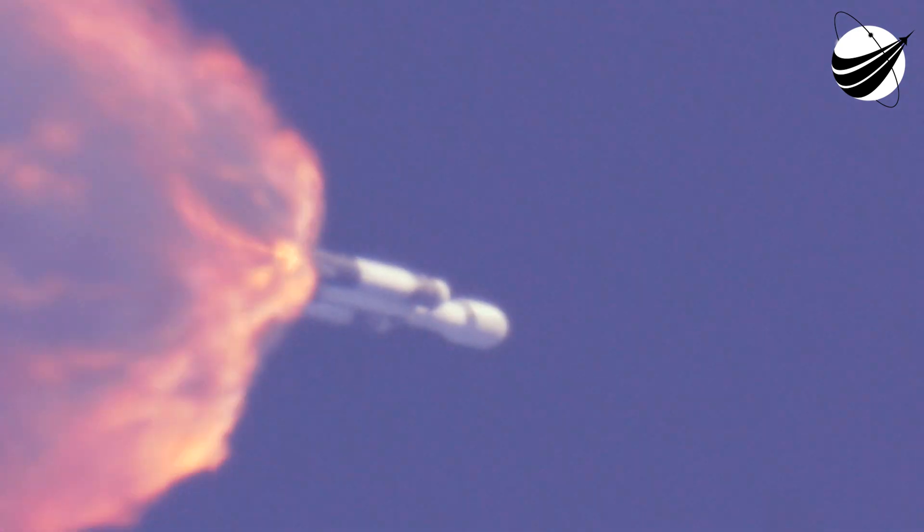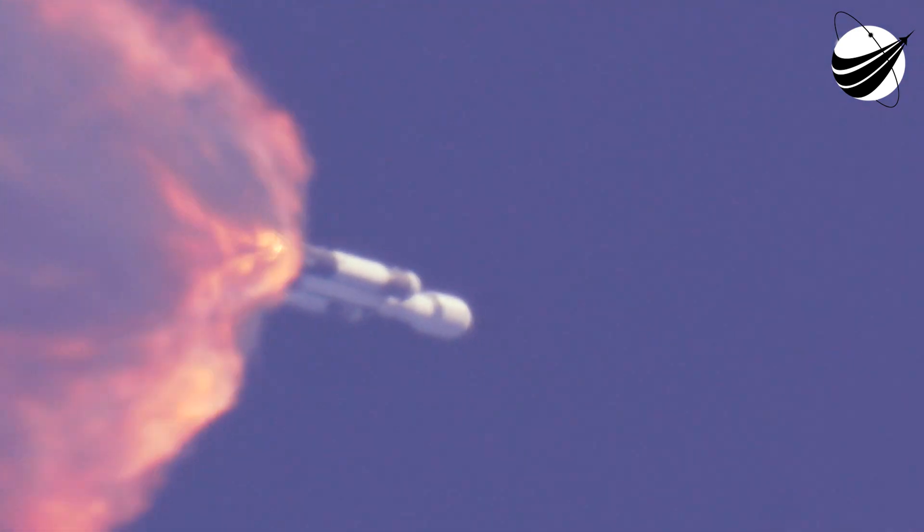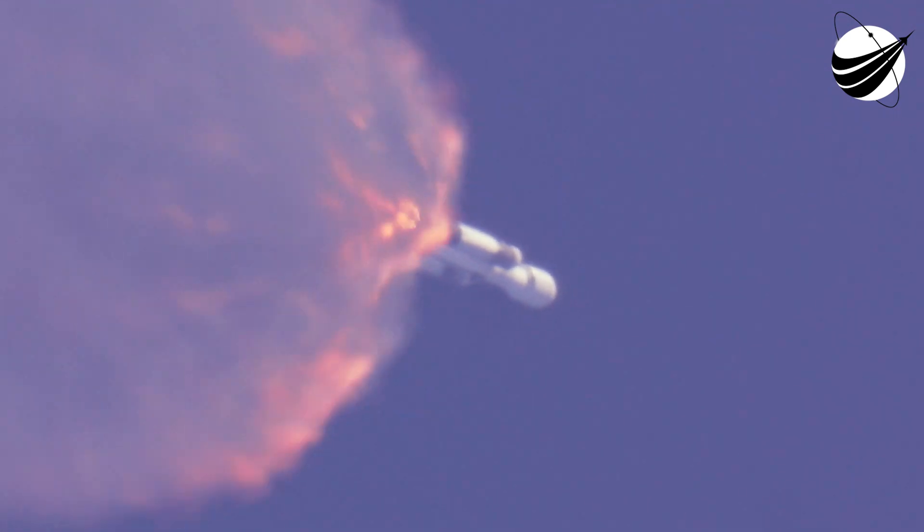The side boosters, once they do their job, will be expended. If you're familiar with the Falcon Heavy, you know that they bring the boosters back on certain launches, but not on this one, because all of the performance is needed to push Europa Clipper into its proper orbit. Things continue to look good as the vehicle heads down its ascent phase. All telemetry is looking very nominal and Falcon Heavy is performing very well.